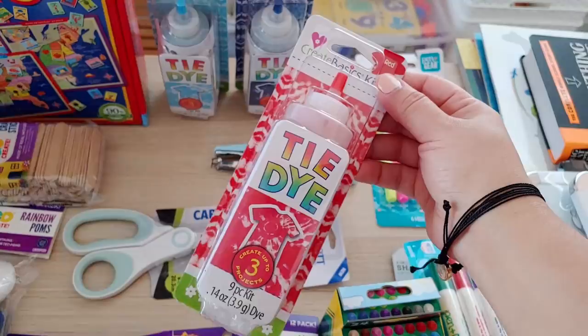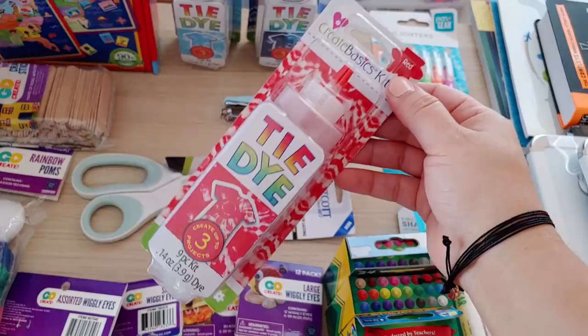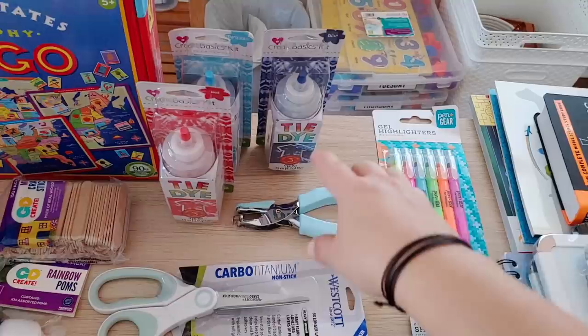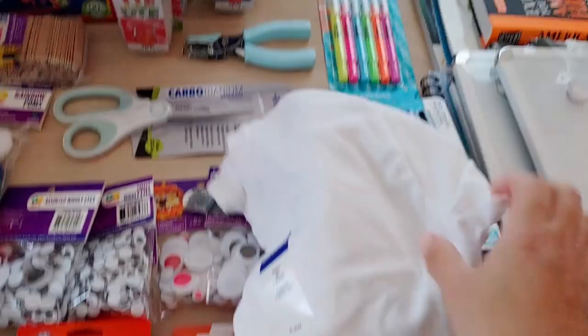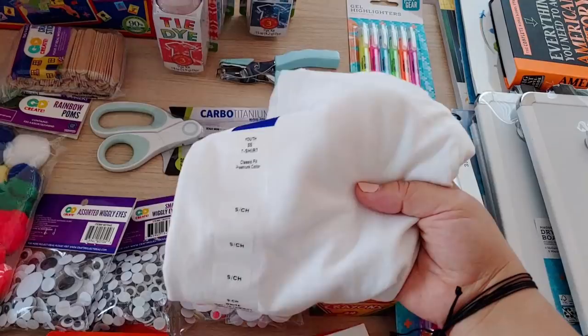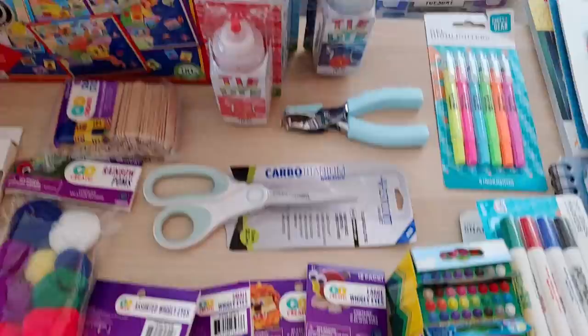Here I got some tie dye from Walmart — I thought this would be a really good first-day-of-school activity. Some people there at Walmart said they had looked all over for a good tie dye kit and this was the best and cheapest. I got different colors, and I also got t-shirts from Walmart — only youth size small so they'll be a little big, but that's okay. I even got one for the baby!